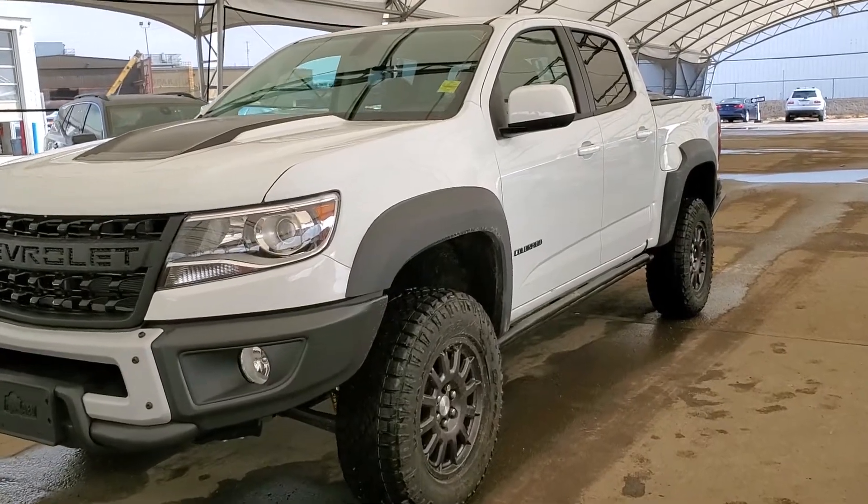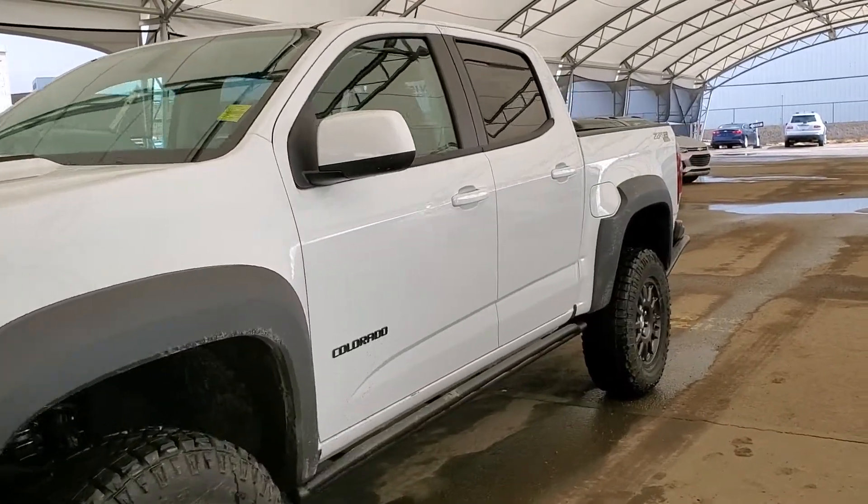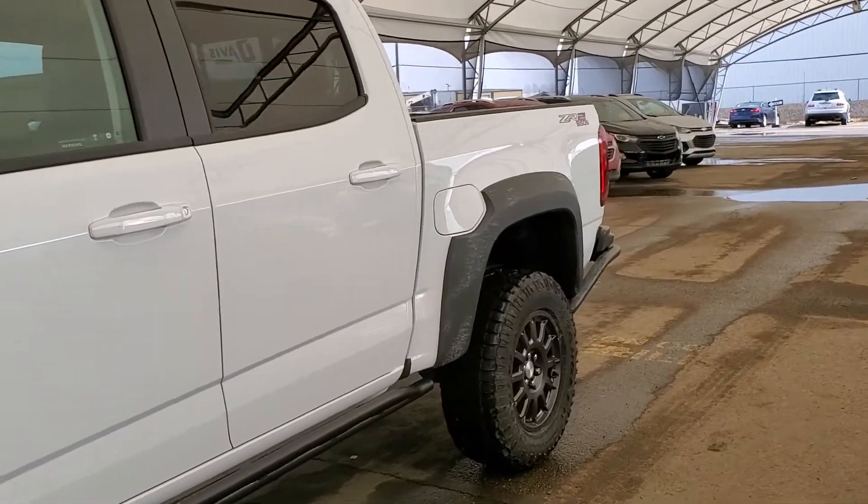Welcome to Davis Chevrolet. This is a brand new Chevy Colorado 2020 ZR2 Bison Edition in white.